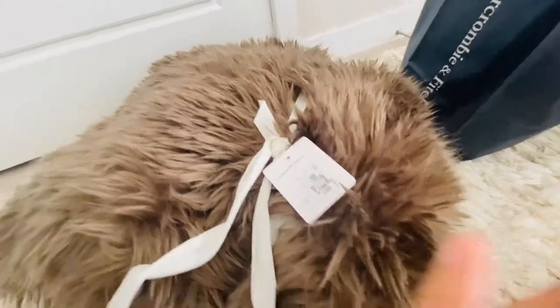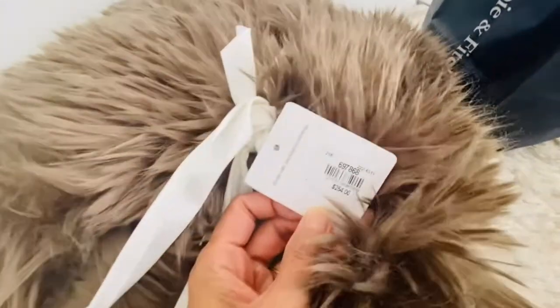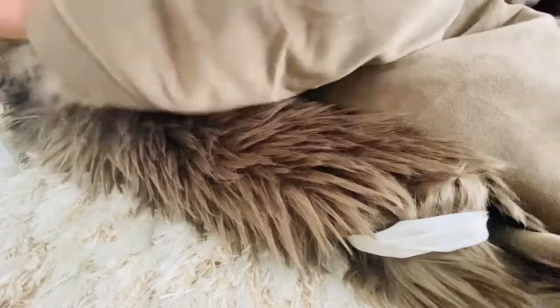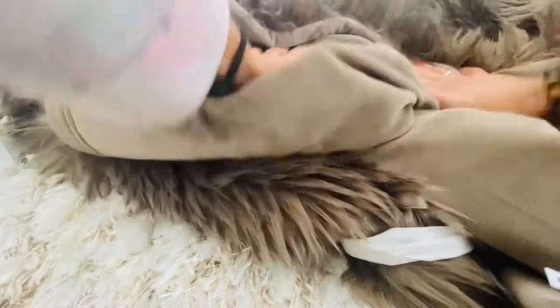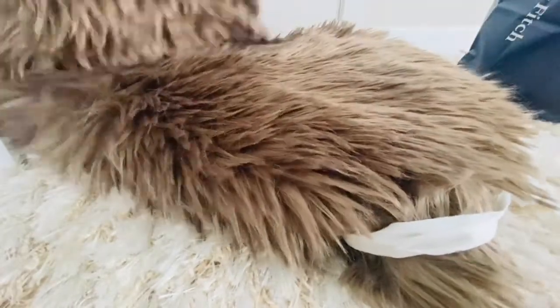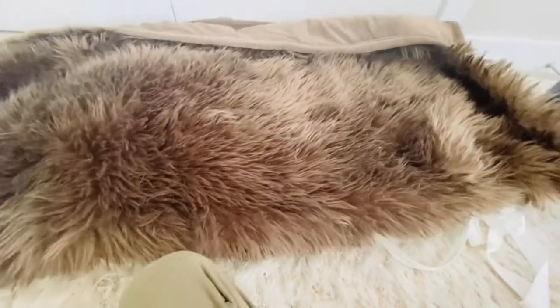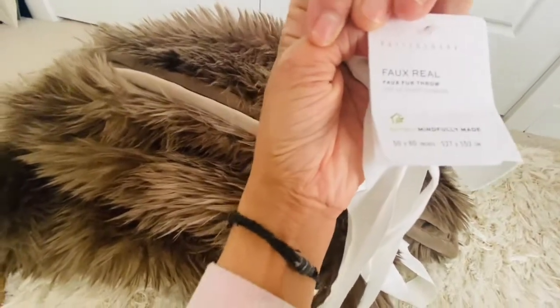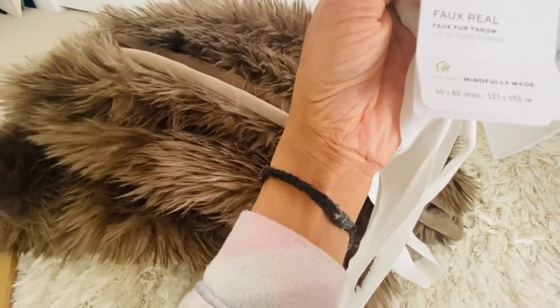Dalawa ng blanket namin guys - yung last video ko yung isa. Ito yung original price sa Pottery Barn: $254 Canadian, nabayaran namin ay $159 kasi nag-sale sila. So dalawa na yung super blanket namin - super comfortable at super warm ito. Okay namin sya. Ito yung pangalan - sa Pottery Barn namin ito nabili.